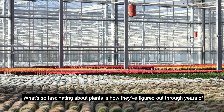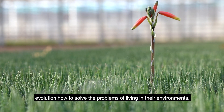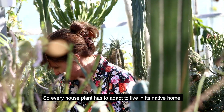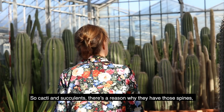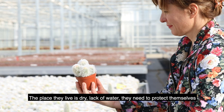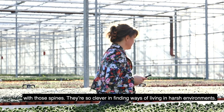What's so fascinating about plants is how they've figured out through years of evolution how to solve the problems of living in their environment. So every house plant has to adapt to live in its native home. Cacti and succulents — there's a reason why they have those spines, why they're fleshy. The place they live is dry, there's a lack of water, and they need to protect themselves with those spines. They're so clever at finding ways of living in harsh environments.